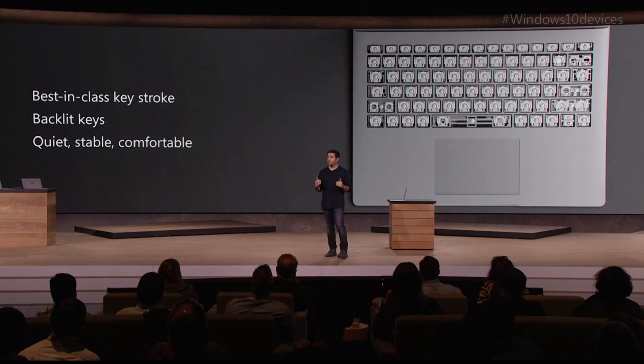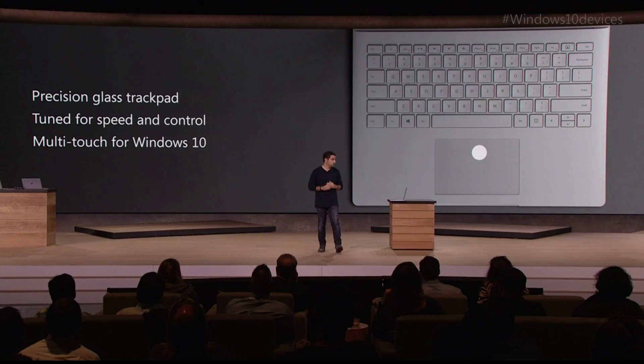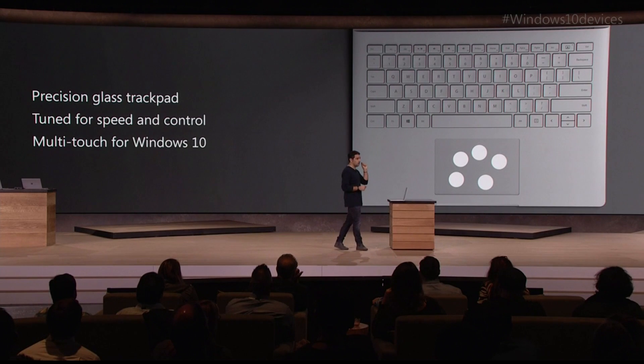The trackpad is optimized by the Windows 10 engineering team to bring you precision and perfect tracking. It is made of glass. When you put your finger on it, it glides — it feels so lovely. It has five points of touch on it, and it brings every Windows 10 feature to life in a huge way.